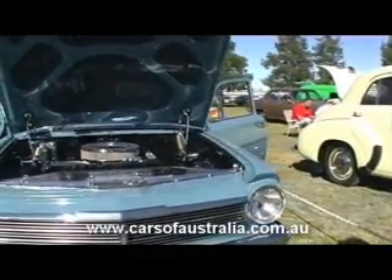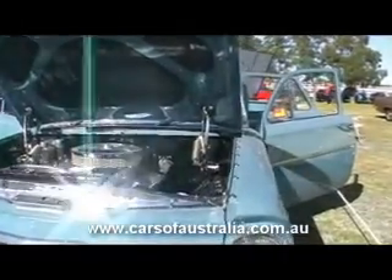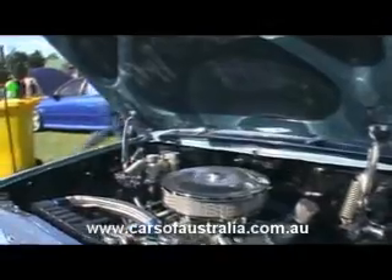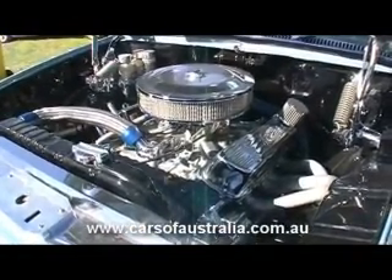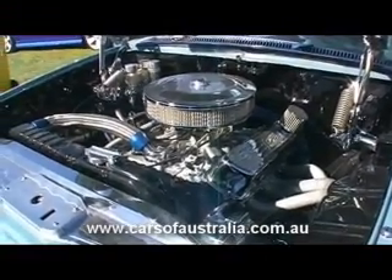It started off as a six cylinder and I've upgraded to a V8. I've done the conversion myself. It's a deburred engine, 308, L34 heads, big exhaust, detailed, with a lot of billet stuff around and polish.